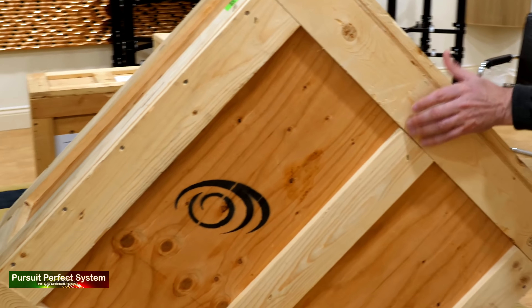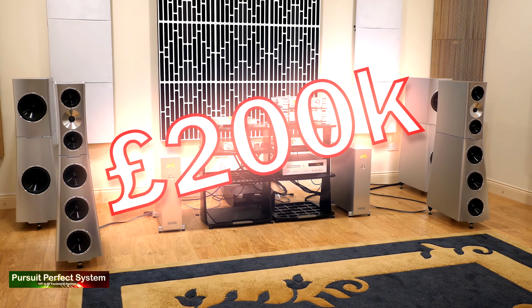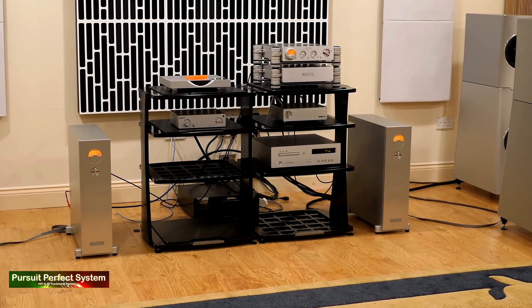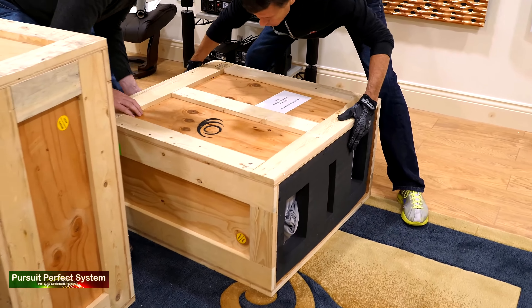They were installing a system worth over £400,000, comprising of YG Acoustics Sonya XV Jr. speakers at the lofty £200,000 price tag, Nagra Electronics, and a YG Acoustics hi-fi rack system.